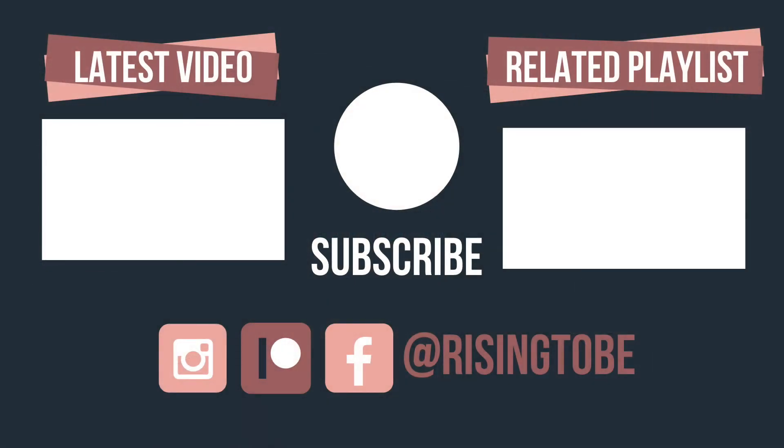Follow me on Instagram at Rise into V for motivational content. Join the Rise into V Facebook group to get updates on Rise into V. Follow me on Pinterest at Rise into V for several boards of inspiration and motivation. Join the patrons so that you can watch next week's video or listen to the next podcast at Patreon.com/RiseintoV.